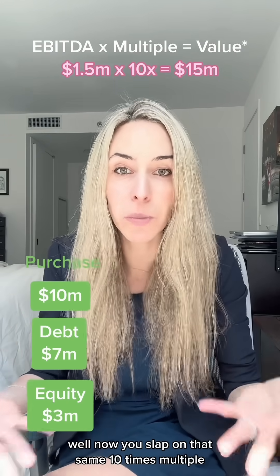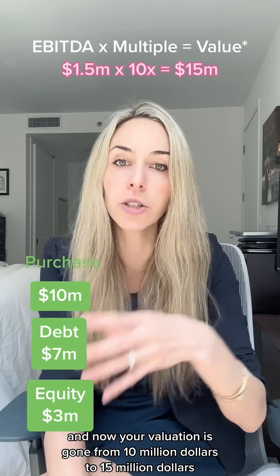Now you apply that same 10 times multiple, and your valuation has gone from $10 million to $15 million.